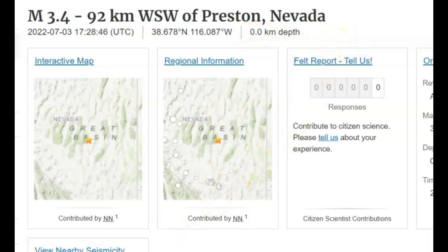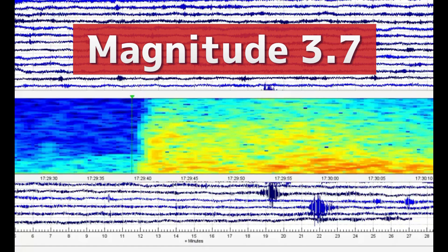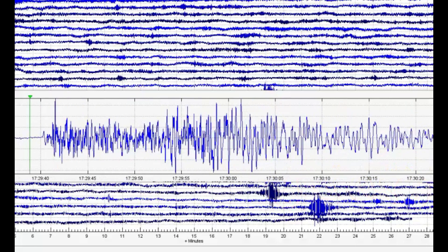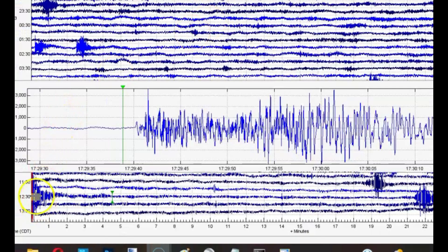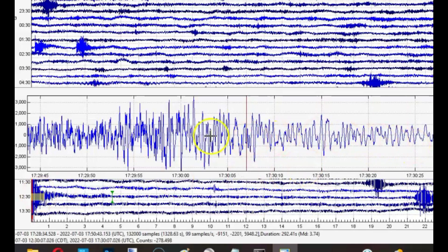All earthquakes are measured from sea level. Looking at the spectrogram, you can see it's a magnitude 3.74. Going to the earthquake signature — this is tectonic movement. I only see one earthquake, not two, and it's all tectonic movement.